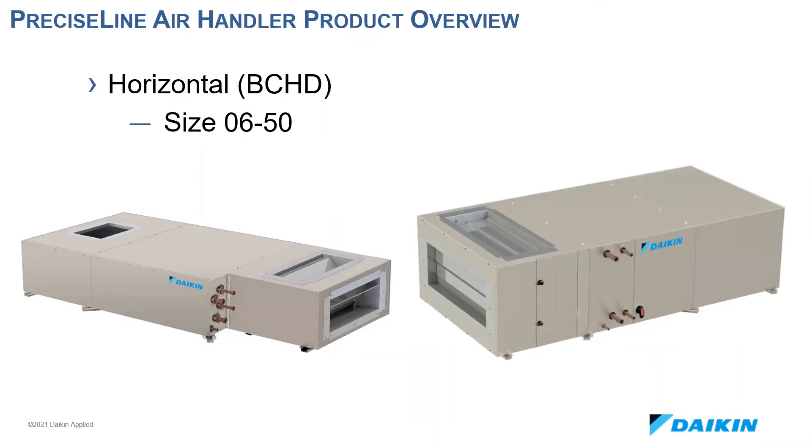The sizes 30, 40, and 50 are no taller than 33 inches, and piping is always accessible from either side. There are a variety of filter access options, and units can fit through a standard door.